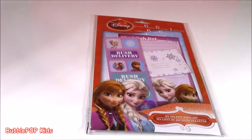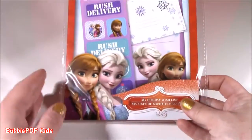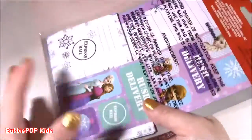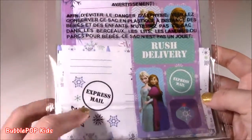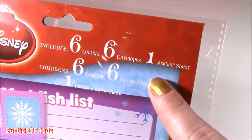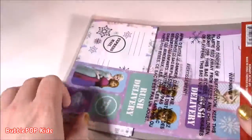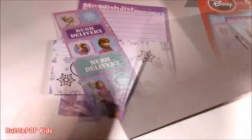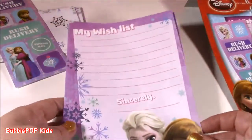This next little thing I thought was probably the cutest out of this whole entire haul. It is a Disney Princess My Holiday Wishlist. It's like little cards and papers to write your Christmas list out to Santa. It's got little pictures of Anna and Elsa — look at that, rush delivery, express mail. I've just never seen anything so cute. It includes six letters, six envelopes, one sticker sheet. I've only seen the package — I am super curious what the little papers look like. But now we get this fancy wish list.